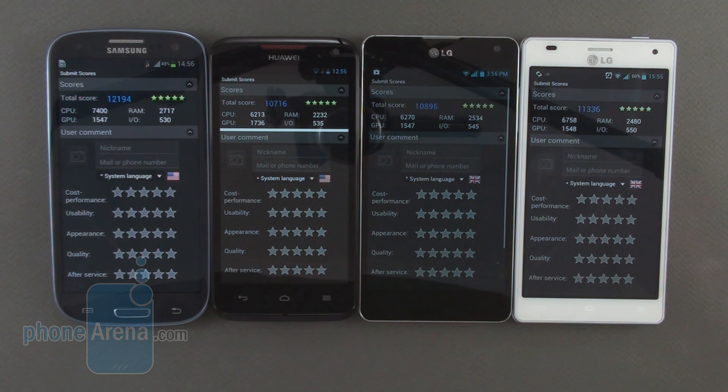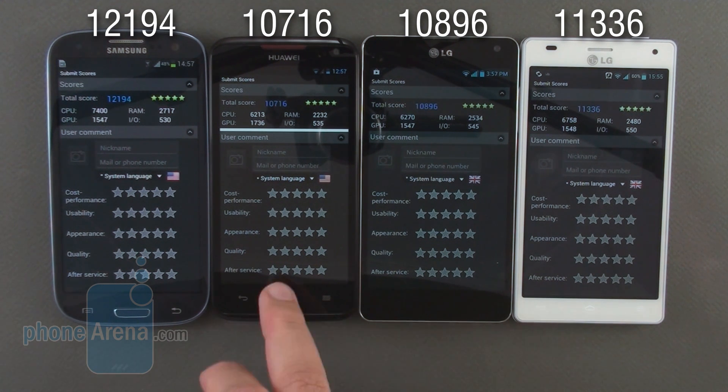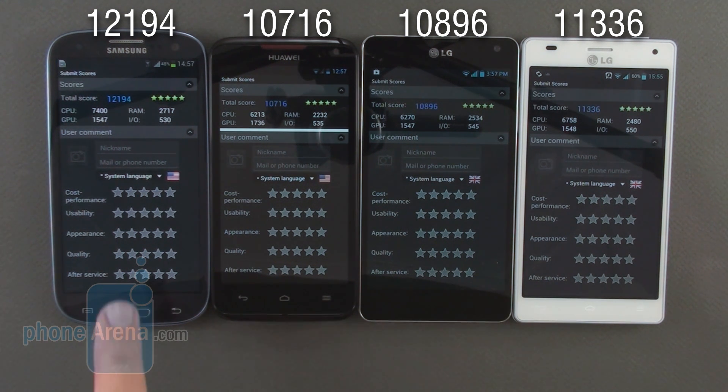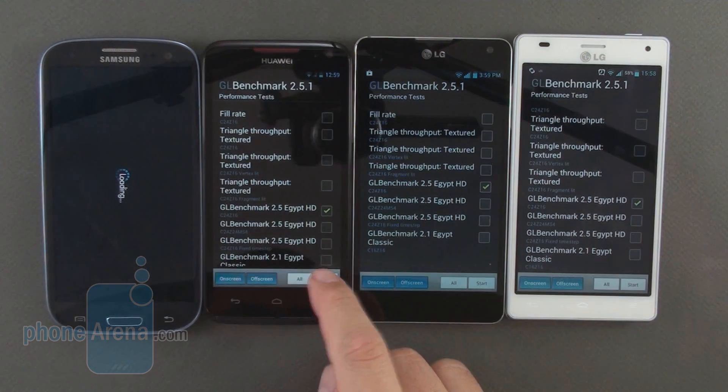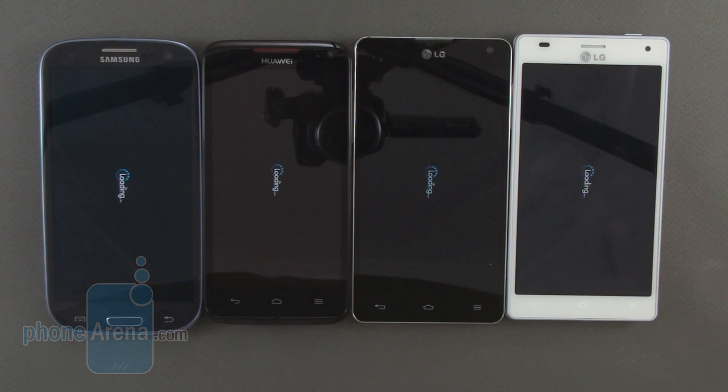All the results are in from Antutu. The winner is the Samsung Galaxy S3 with 12,194 points. Next is the LG Optimus 4X HD with 11,336, followed by the LG Optimus G with 10,896. And last but not by much is the Huawei Ascend D Quad XL with 10,716. So the winner here is the Samsung Galaxy S3.